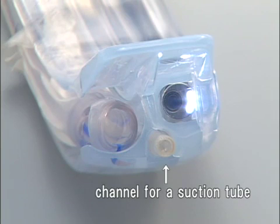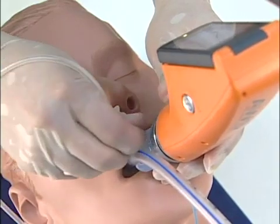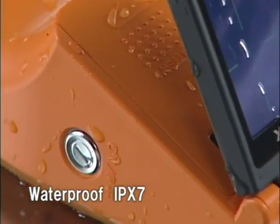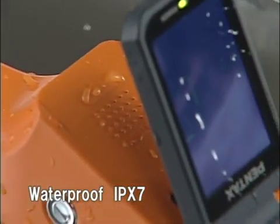There is a channel for a suction catheter on the P-blade. You can aspirate inside the buccal capsule if necessary. Pentax AWS is waterproof — you can use it on a rainy outdoor field and you can disinfect it with alcohol.